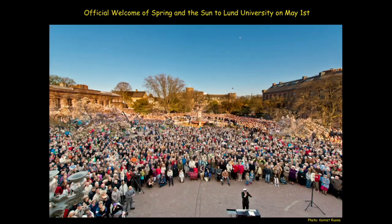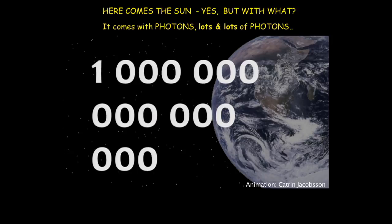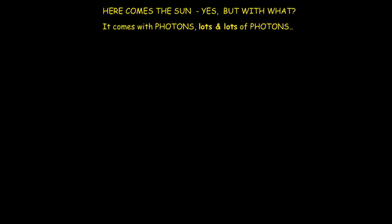So what is it that comes with the sun? It is something we call photons. Photons are little particles — quantized particles of electromagnetic radiation. And 10 to the 15 photons hit every square millimeter of the Earth per second, at least for the side of the Earth that faces the sun.